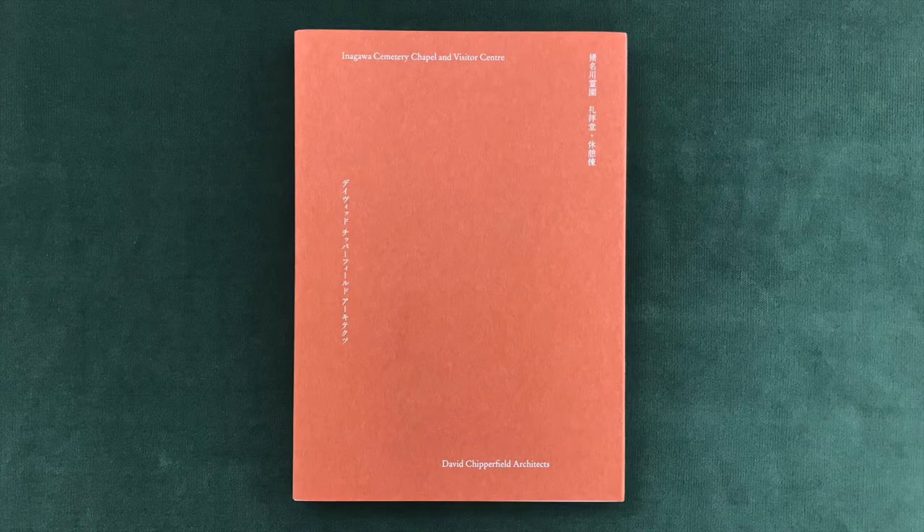Hi everybody, I hope you're well. Today we'll take a look at a book titled Inagawa Cemetery Chapel and Visitor Center by David Chipperfield Architects, published by Lixil in collaboration with Koenig. Inagawa Cemetery is located on a steep site in the Hokusetsu mountain range of the Hyogo prefecture, approximately 40 kilometers north of Osaka.